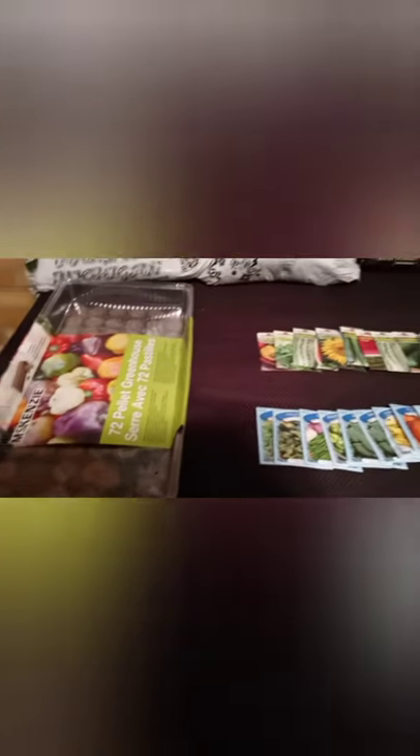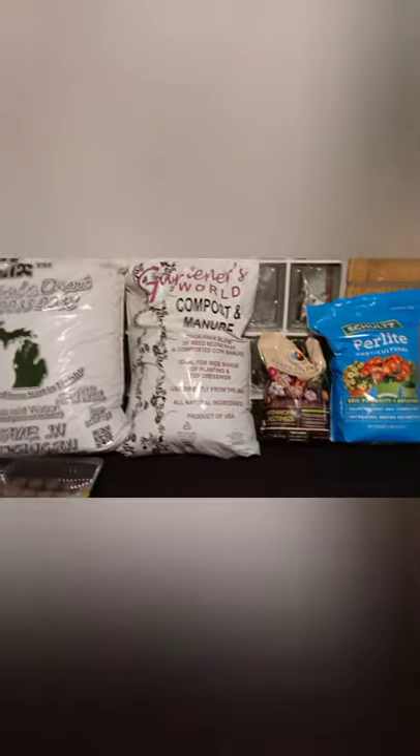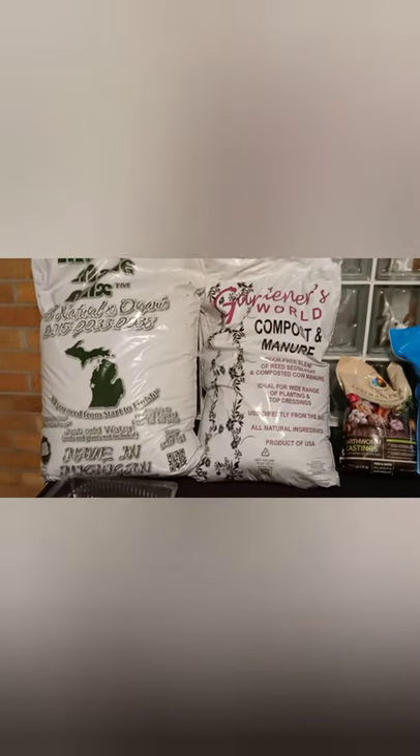I'm back, guys. So I went to a hydroponic store, and also made it to Menards and Dollar Tree.